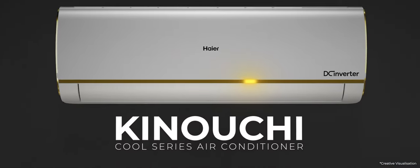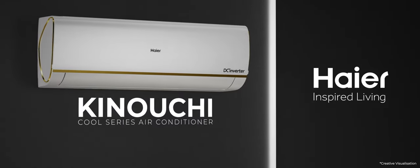This is the Kenuchi Cool Series Air Conditioner. Haier — Inspired Living.